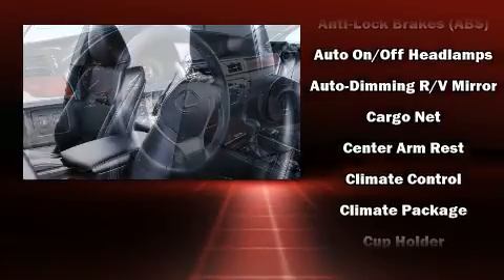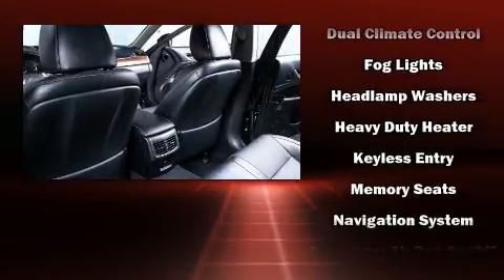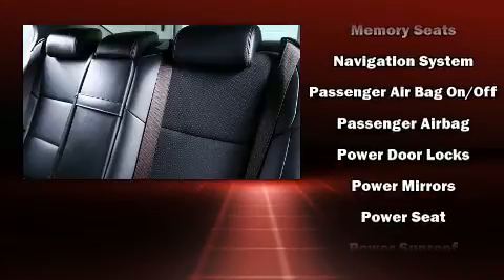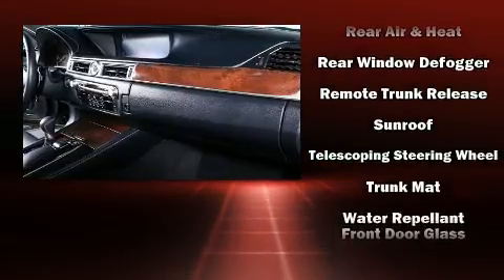Lexus ensures the safety and security of its passengers with equipment such as head curtain airbags, front and rear side impact airbags, traction control, brake assist, anti-whiplash front head restraint, a panic alarm, an emergency communication system, and four-wheel disc brakes with AVS.